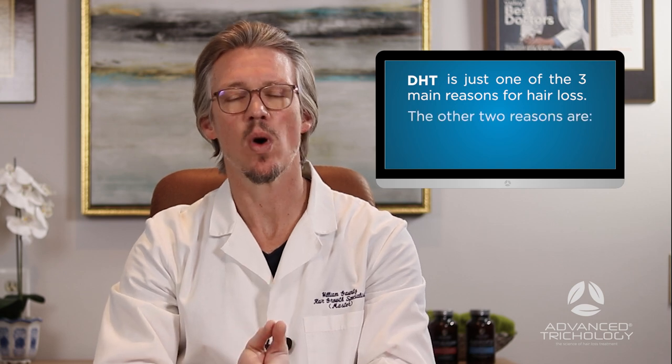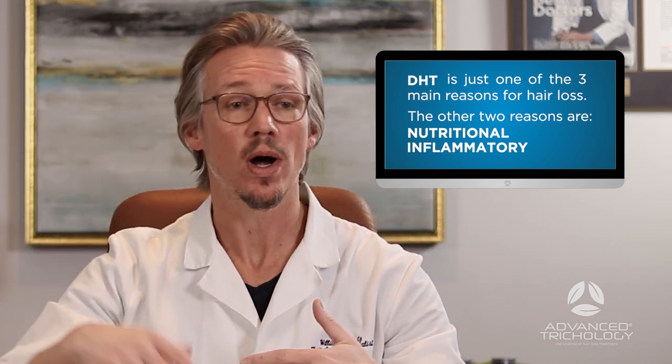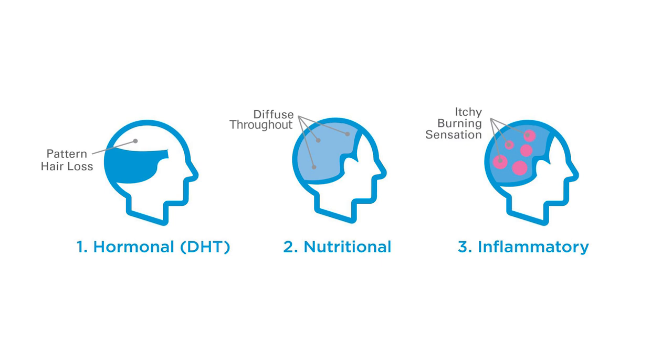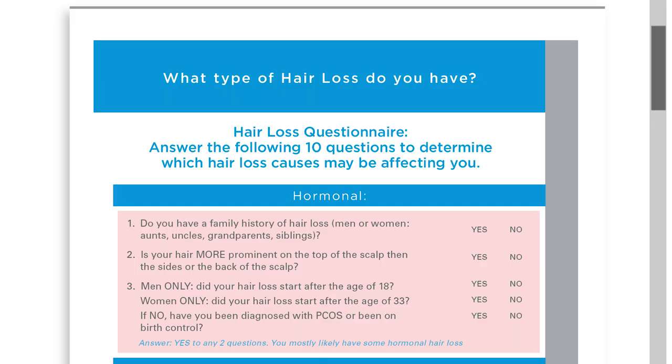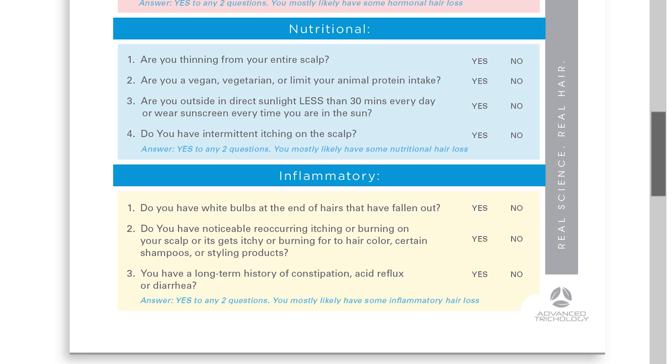Additionally, you may try the natural path and find it doesn't work completely, so you may need to add some pharmaceutical options as well. Keep in mind that DHT is just one reason for hair loss — there are two other reasons: nutritional deficiency and inflammation. Most people have more than one cause — DHT and nutrition, DHT and inflammation, or all three. To identify what reasons are impacting you, you can take the quiz on the Advanced Trichology website, linked in the description, which uses 14 questions to pinpoint your specific causes.